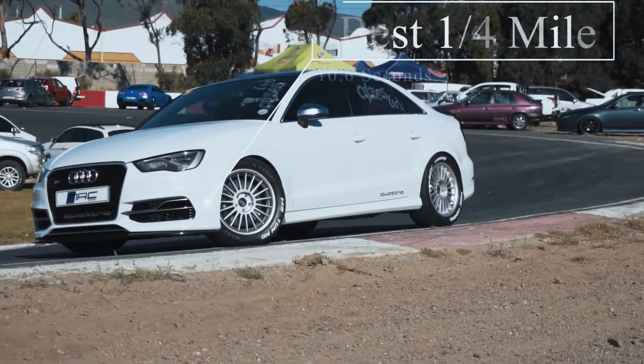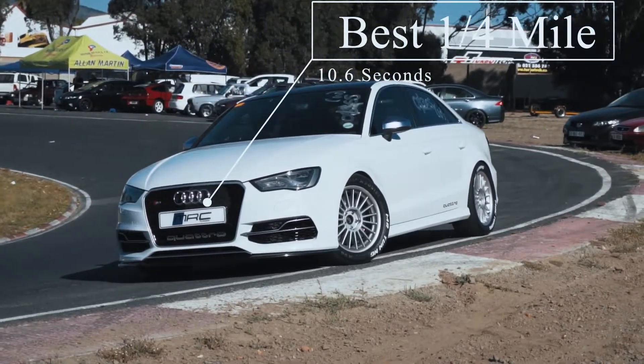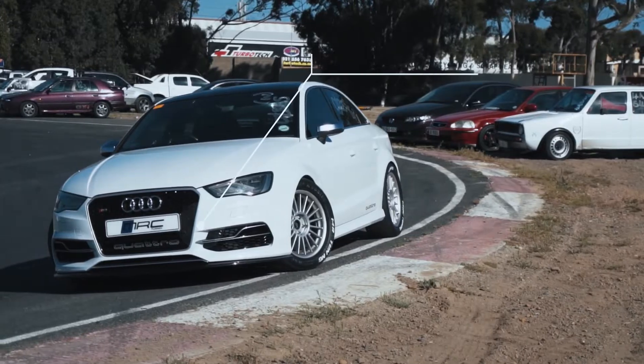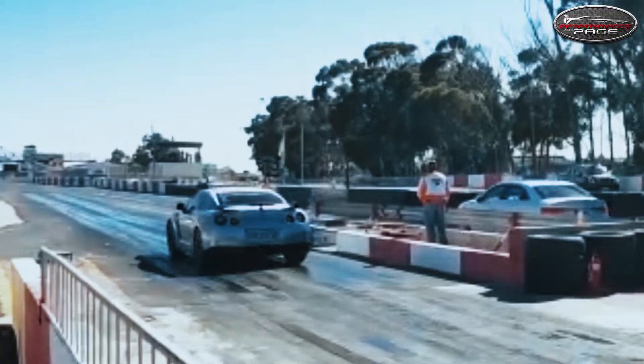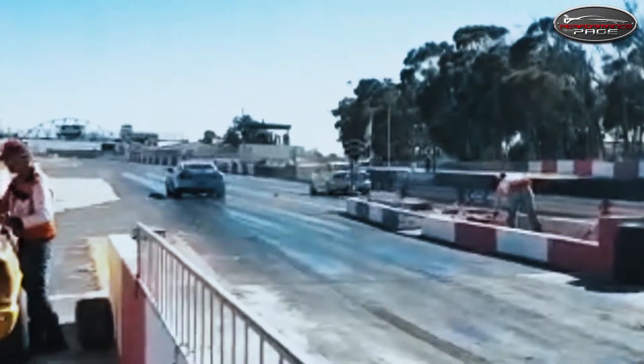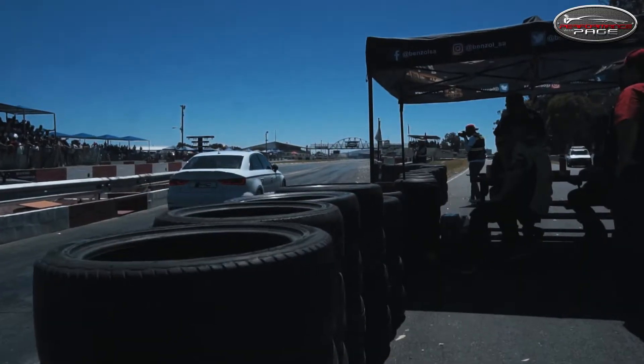The best time I did today was a 10.6. I think around about 450 kilowatts. It's a 10.6 for the right hand lane.